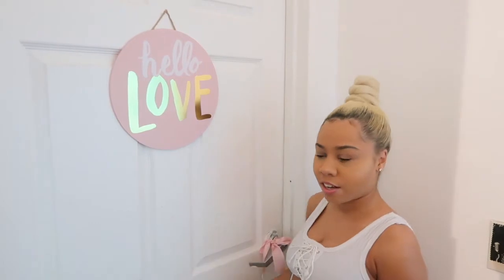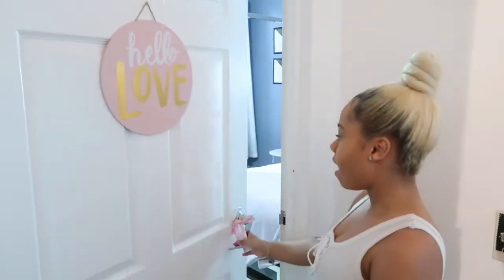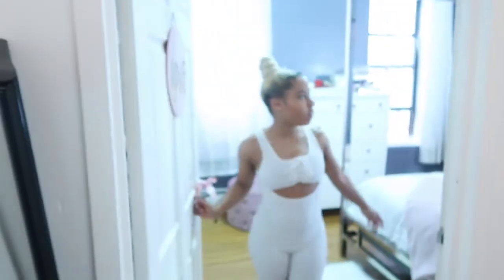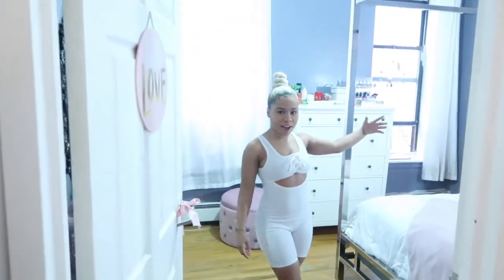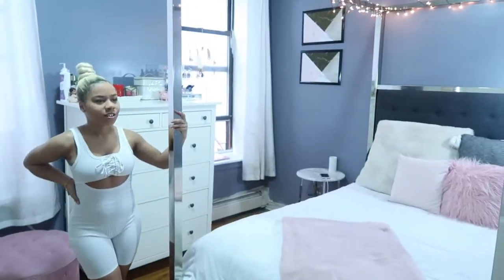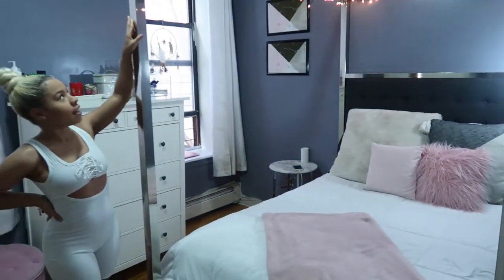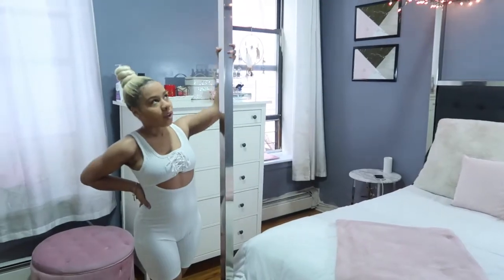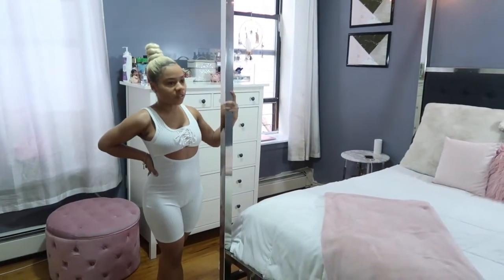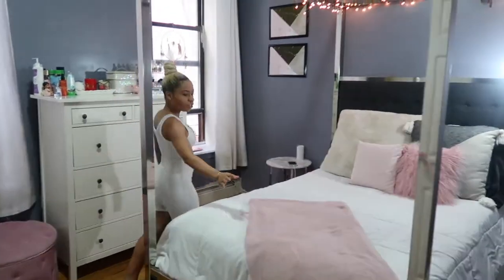Outside of the door I have this hanging picture that says 'Hella Love' that I got from Target a couple of years ago, and I also have this ribbon hanging because it's pink and I thought it was cute. As you walk in, the first thing you see is my bed — I got it from Wayfair about a year ago. I've always wanted a canopy bed and I love that it's not just a plain white pole; it has a mirror which adds a really glam touch to it.